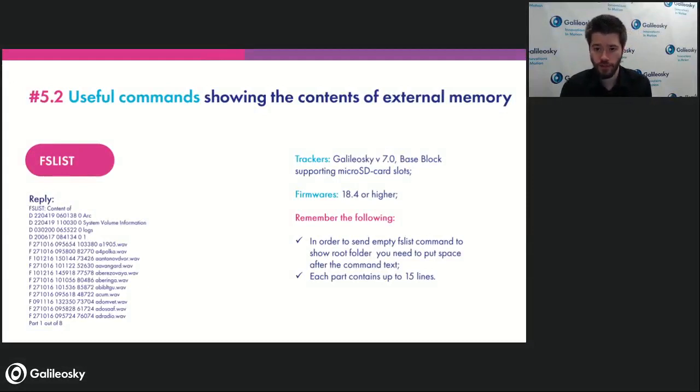The second command is the FSList command. It allows you to view the contents of the microSD card in the tracker. Many trackers — specifically Galileosky 7.0 and Base Block — can be used with microSD cards to store archives, pictures, trusted key lists, audio files, and more. Sometimes you need to know if the SD card is working and what files are on it. This command lists all those parameters in reply. It is supported on firmware 18.4 or higher, and to view the root of the microSD, you send 'FSList [space]' — the full command format requires that trailing space.